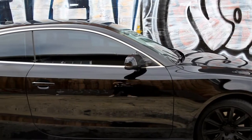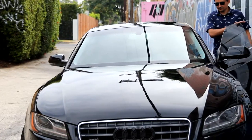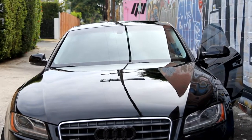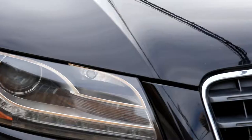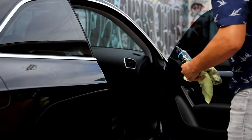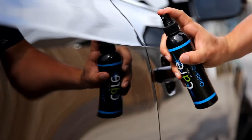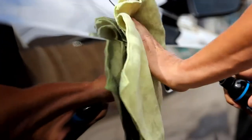I wanted to do my own detail, so I bought a home detail kit where you buy the buffer pads and connect them to your own home drill. I ruined my car — ruined the clear coat. There were just swirls and swirls. I remembered the dealer telling me about the ScyllaJet product, so I had it done, and the guy who did it said this was the worst swirl damage he had ever seen on a vehicle.